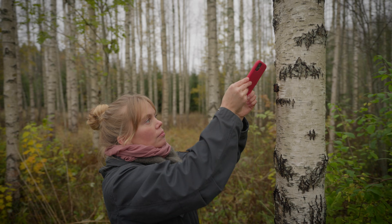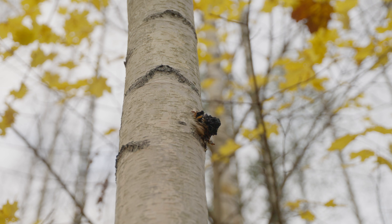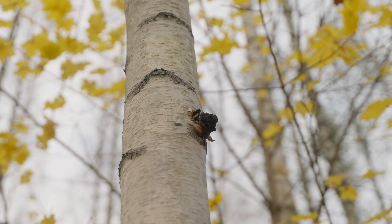When a single person comes and does a measurement and then a few years later somebody else goes and does it, you'll end up with potentially a big difference in how it's measured. RealityScan allows us to go and scan the conks on the tree easily with our phones.